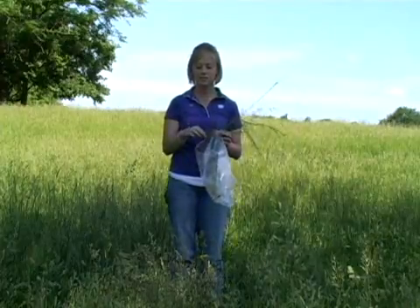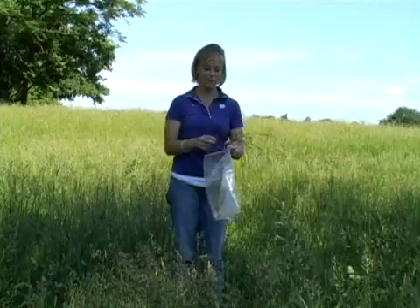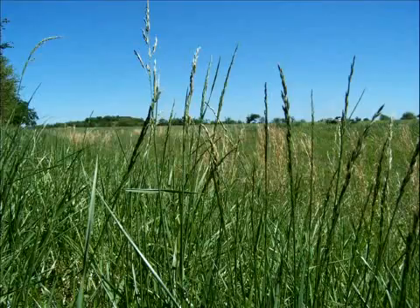If there is any excess roots or soil, that may be discarded. Once you have 50 random samples collected, place in a plastic bag and gently fold. Do not take more than one tiller from each plant. Tillers may be sampled throughout the growing season with best results in May through June or September through November.